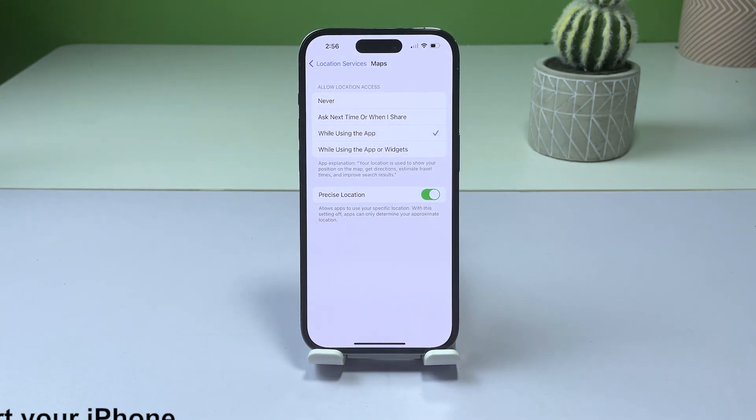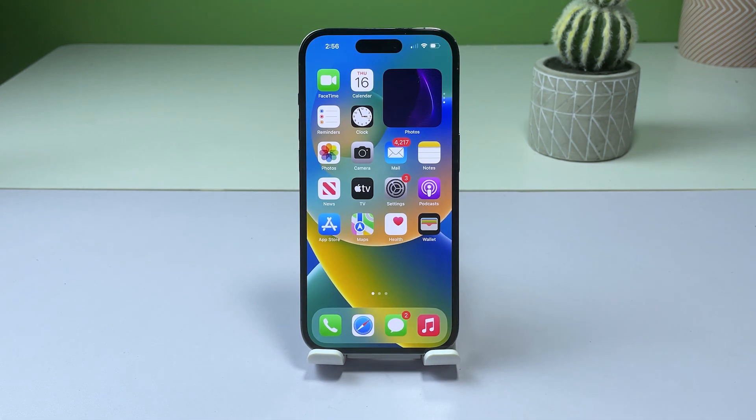Third solution: restart your iPhone. Restarting your iPhone can help resolve various software issues that may be causing problems with the Maps app. This can clear out any temporary glitches and allow the Maps app to function properly.